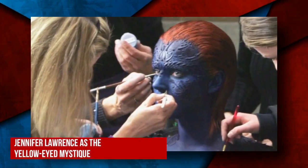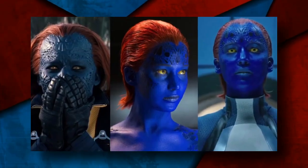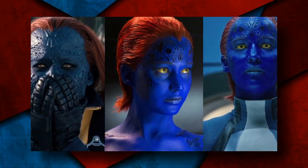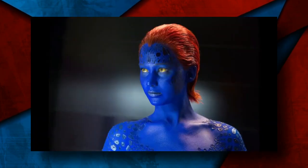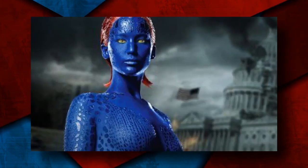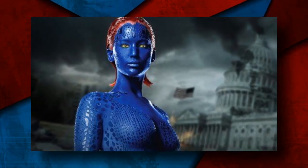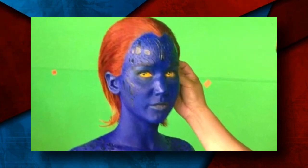Up next, Jennifer Lawrence as the yellow-eyed Mystique. The famous shapeshifter of the X-Men series, Mystique, has unique yellow eyes and an overall blue appearance. This was one of those looks where a lot of time and effort was invested to bring forth the final appearance. Jennifer revealed on a show that in the first movie, it took eight hours daily to paint her and present the final look. With advancements, these hours dropped to three per day in the later movies.